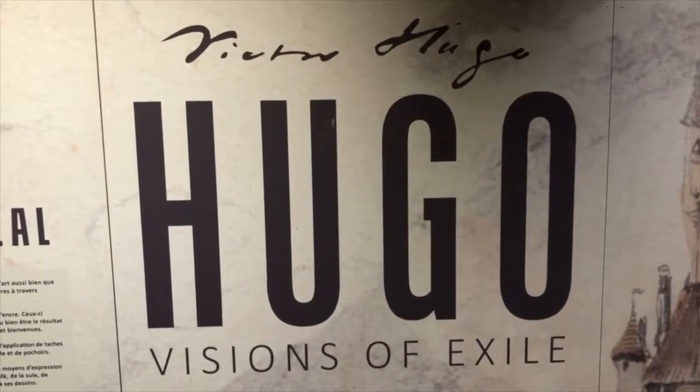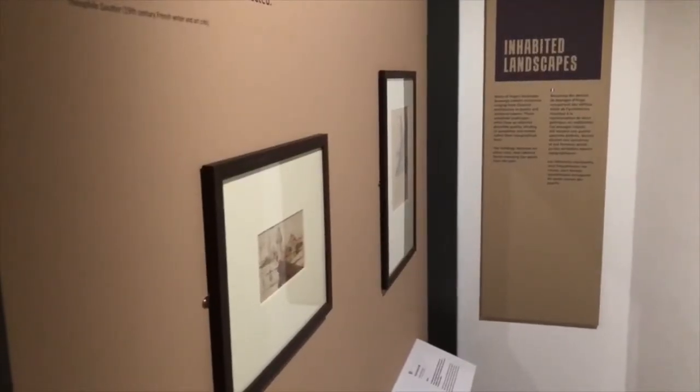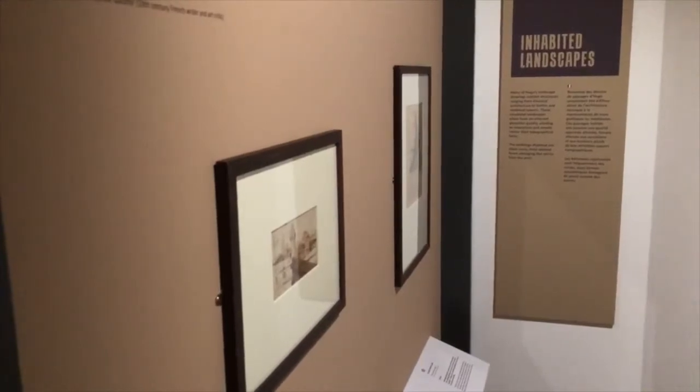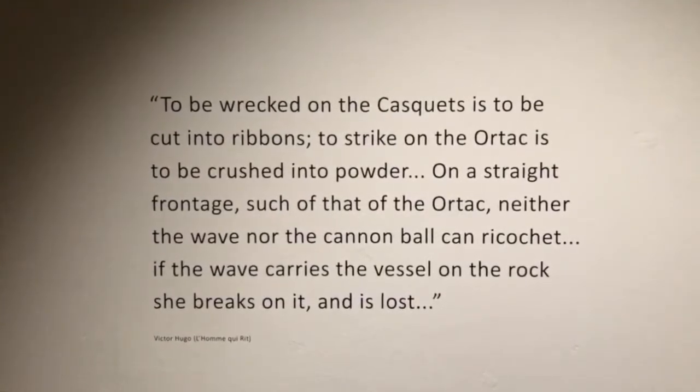It's on now until the middle of September at Guernsey Museum in Candie Gardens, and I think anybody that knows Hugo — or even doesn't know Hugo — should come along and see another part of his genius that really needs to be explored and probably appreciated even more.